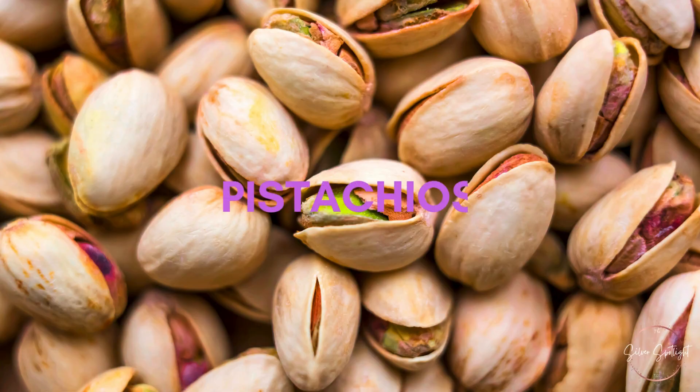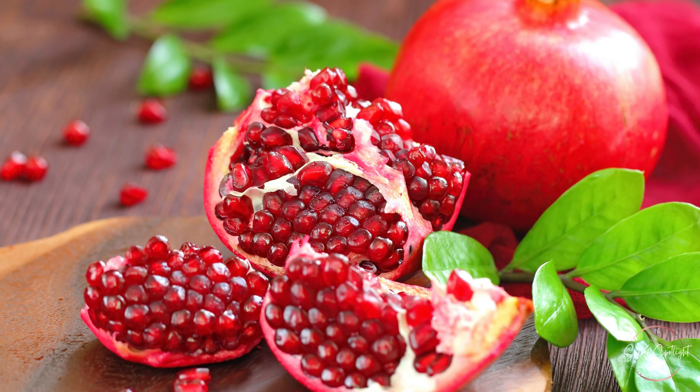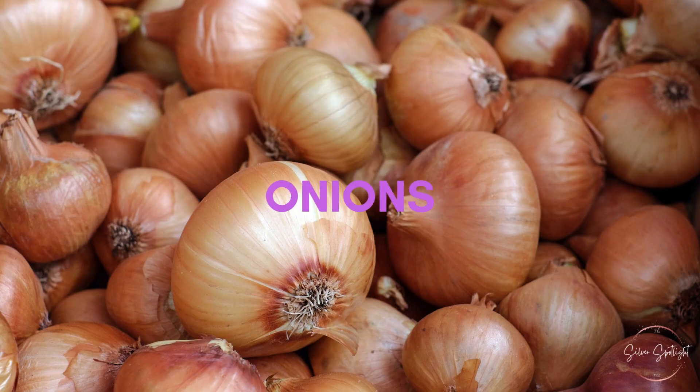31. Pistachios. Pistachios are nuts rich in phytosterols, which can help lower cholesterol. 32. Pomegranate. Pomegranate is high in antioxidants and can support heart health. 33. Kiwi. Kiwi is a fruit rich in vitamins and fiber, beneficial for heart health. 34. Beets. Beets contain nitrates, which can promote heart health. 35. Onions. Onions may help lower cholesterol levels.